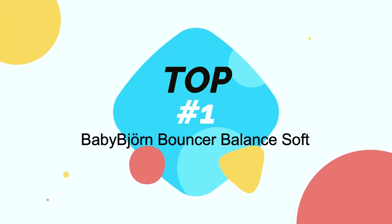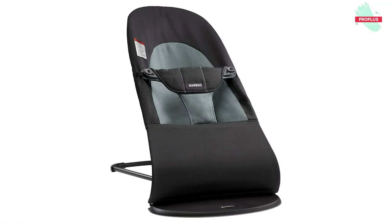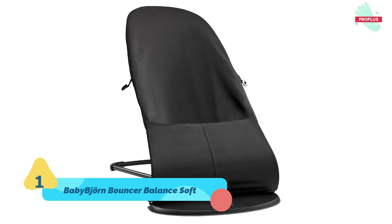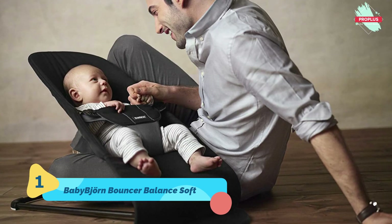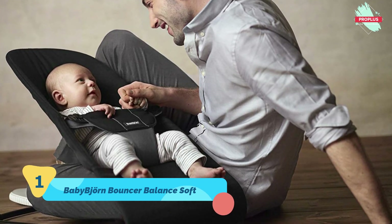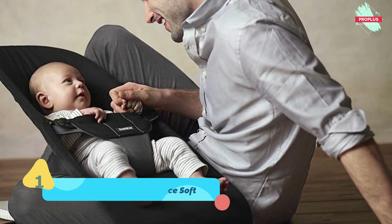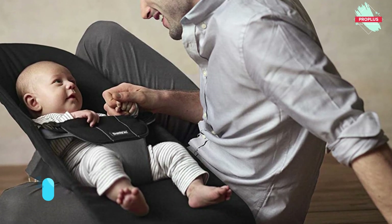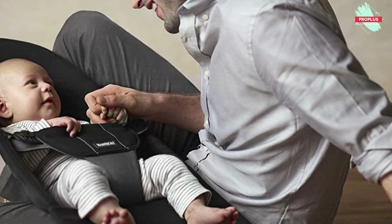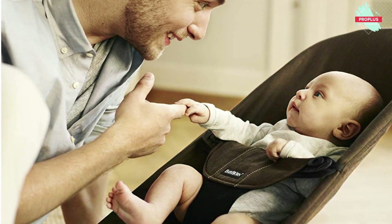Starting at number one, the Baby Bjorn Bouncer Balance Soft. It is 36.50 by 15.60 by 4.40 inches. The Bouncer Balance Soft is an ergonomic baby bouncer where your baby can play or rest beside you while you take a shower, prepare a meal, or do other household tasks. Your baby's own movements set the bouncer gently rocking, and the fitted fabric seat gives good support to your baby's back, neck, and head.